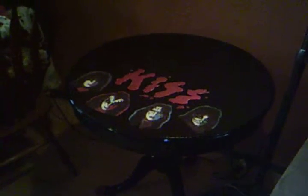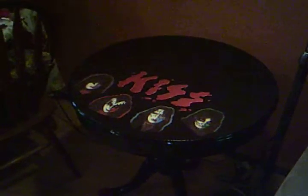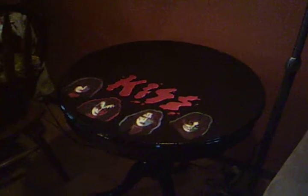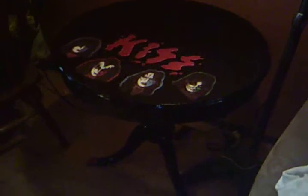Look at that beauty. I'm going to make more, but the person who gets this particular table is going to be really happy.